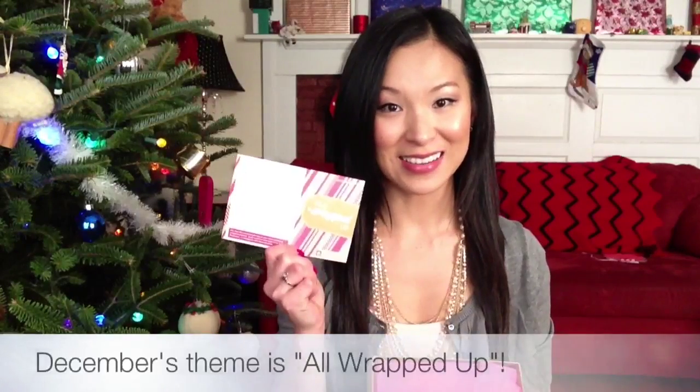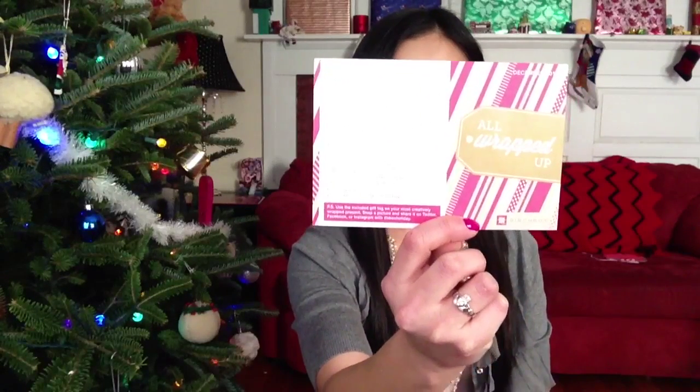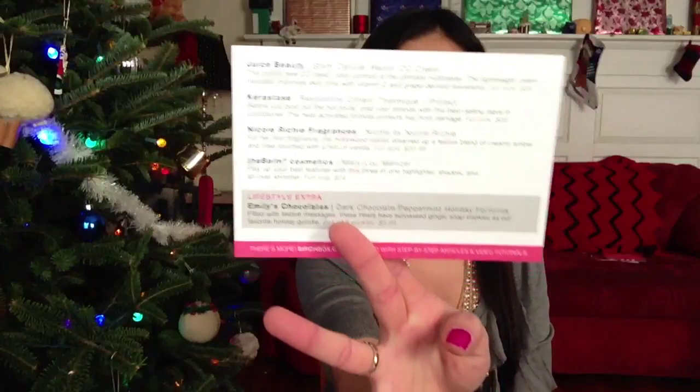I swear I did not plan that. So when we open this up, we've got our card inside. This month's theme is 'All Wrapped Up' — there it is right there. Looks like we have four products inside and a lifestyle extra, which are all listed on the back. I'll put all the details and the full prices in the description bar for you guys. Here's the reveal — that's what's in the box!